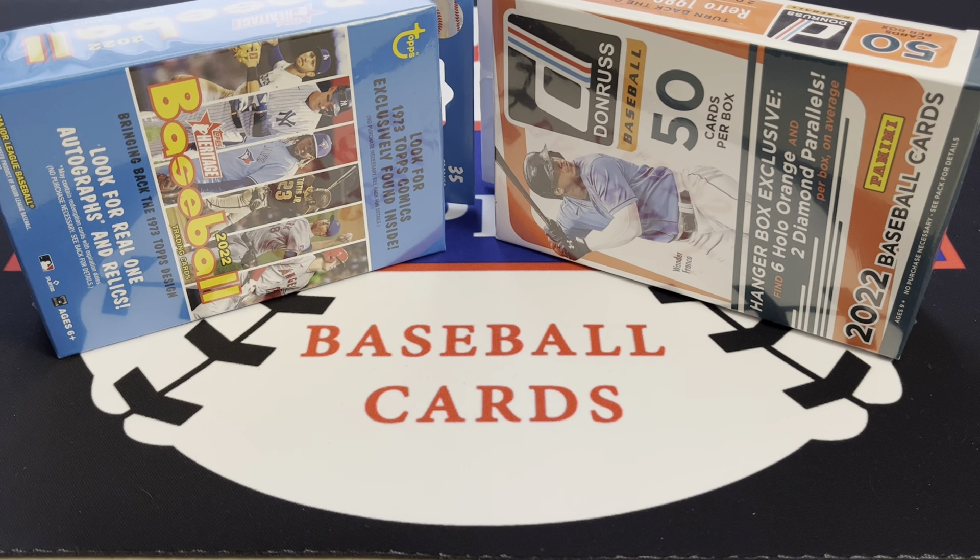What's going on everybody, Part-Time Ripper here back for a brand new video. Today we got a couple hanger boxes. I know I said I was going to try to cut back on buying new product, but I couldn't resist today.